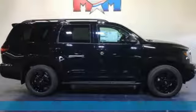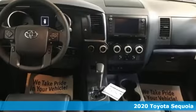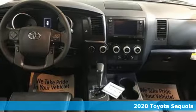It's a new 2020 Toyota Sequoia. New experiences, new places, lasting family memories. Sequoia takes you there.